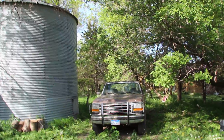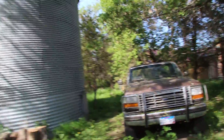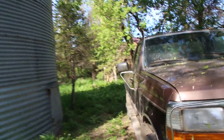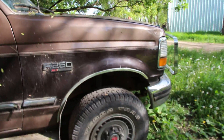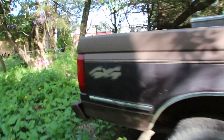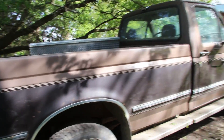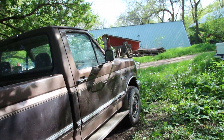If somebody wants to buy it for $2,500 cash they can, otherwise it's just gonna rot away in the trees here. There's too much going on — people say one thing, then say the next thing, say this is wrong, that is wrong — but we don't have the money and I don't want to fix it. It has new tires, new brakes, front end suspension, and a new battery.